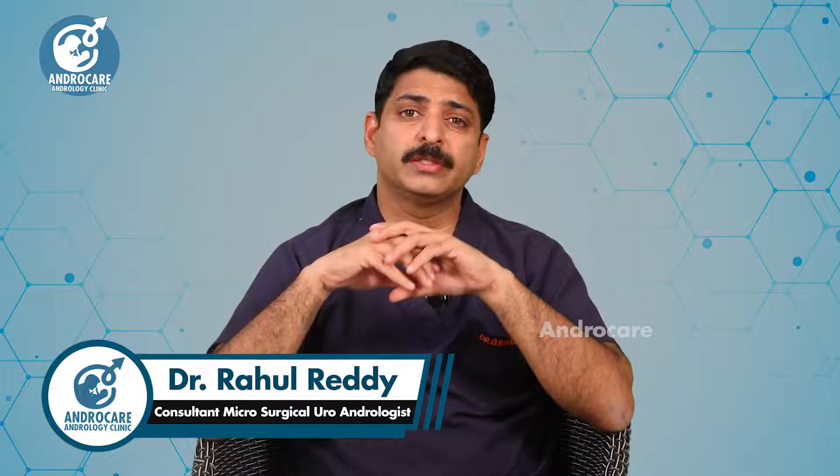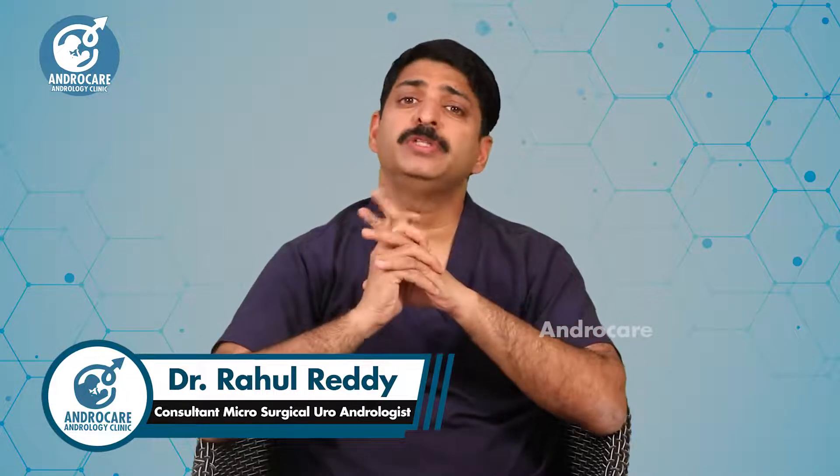Hello, I am Dr. Rahul Reddy from AndroCare Andrology Institute. In this video, we will discuss the micro TESA procedure.